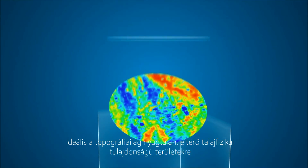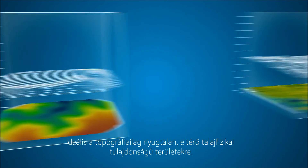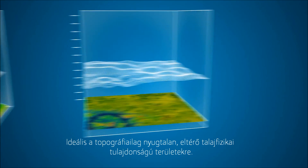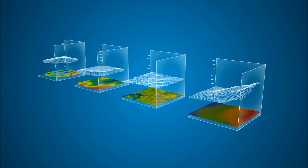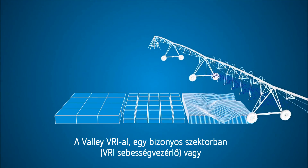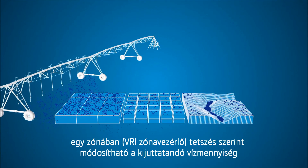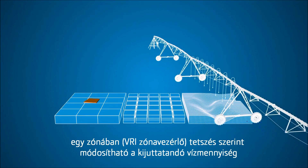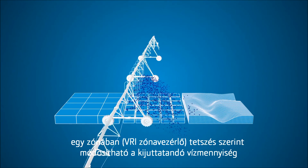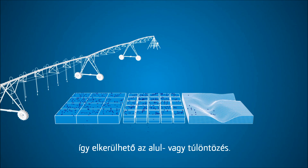We know that every field is drastically different. From varying soil types to changing topography, applying the same amount of water across your field doesn't always make sense. With Valley VRI, growers can improve input efficiencies by applying water site-specifically to account for these differences, so you generate greater productivity from all your acres.